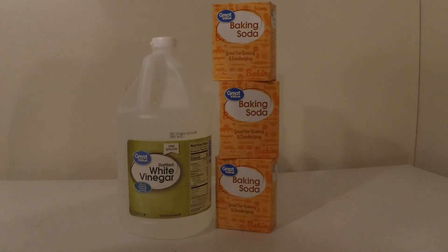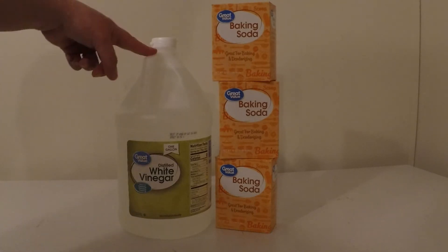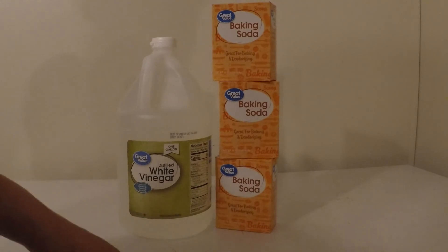So this week I decided to go with vinegar and baking soda. I use vinegar and baking soda for a ton of things at my house, so these are absolute necessities. For my $5 budget, I was able to get a one gallon container of vinegar and three boxes of baking soda.